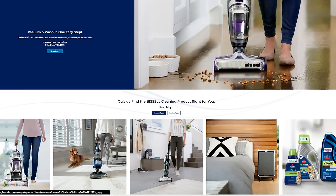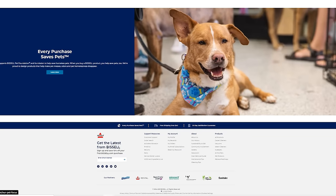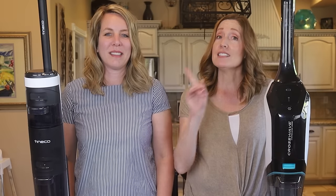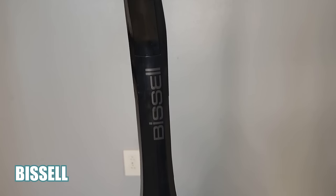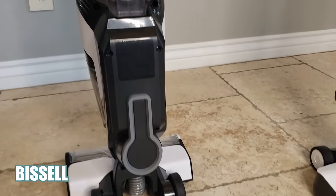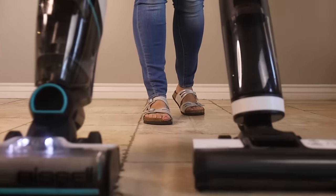Once we compare the specs, we have an array of test messes and we're going to see which one cleans better. Let's start with comparing the looks. They're both very clean looking. The Tineco is mainly white and black with silver accents — modern, sleek, and clean looking. The Bissell CrossWave is mostly black and white with a pretty green teal accent. When standing side by side, the Tineco is definitely sleeker than the Bissell, which accounts for the larger water tank on the Bissell.